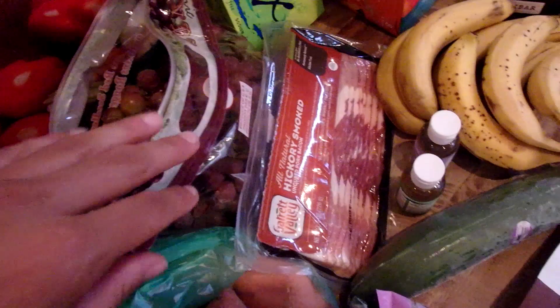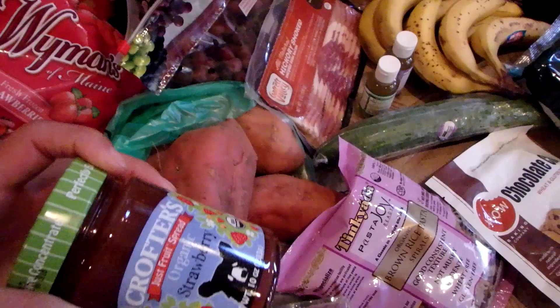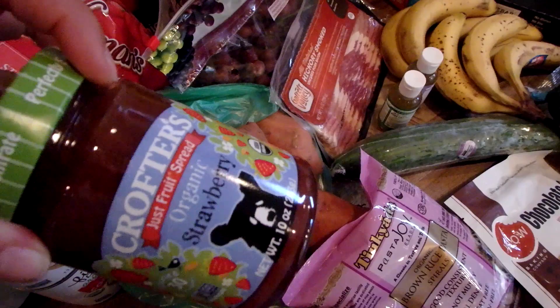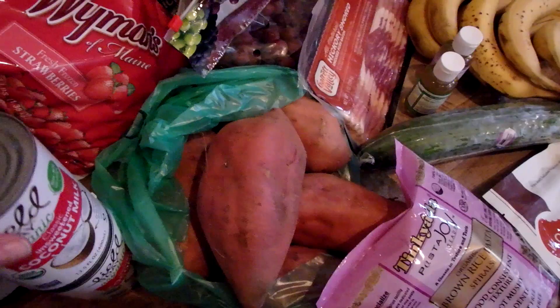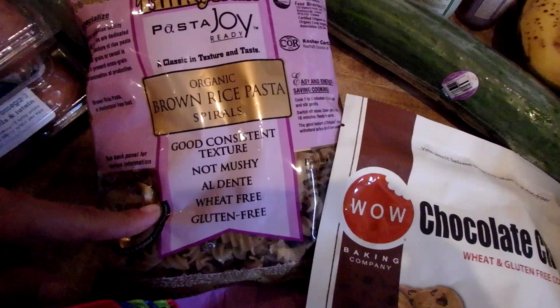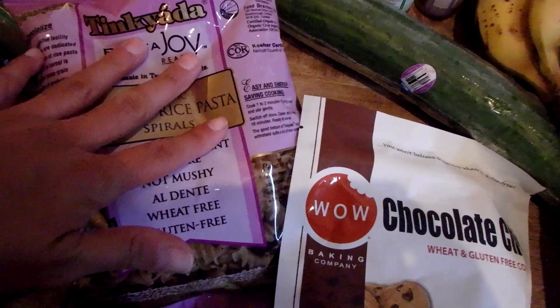I also have some bacon. I got organic strawberry spread, just like strawberry jelly, but we like this brand. It doesn't have any sugar in it — we've been buying it for a really long time. It's really good. My husband likes to have that with almond butter on his gluten-free bread. The unsweetened coconut milk, my husband puts in his coffee, and I use that for curry dishes, some desserts, things like that. I also have some brown rice pasta — I got the spirals this time. I like to have different pastas on hand, like penne and angel hair and things like that.